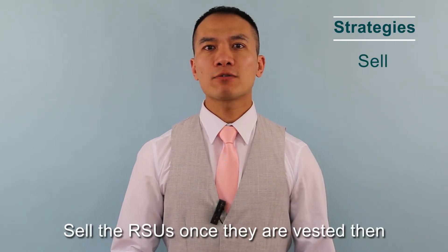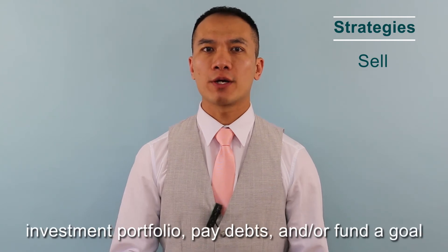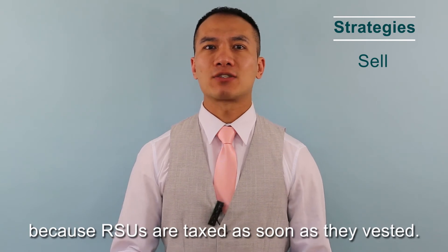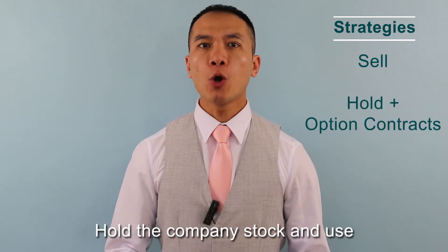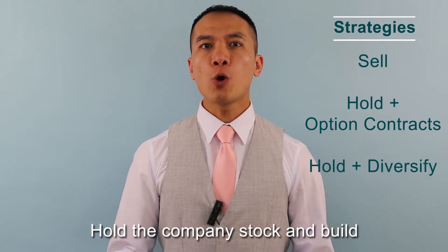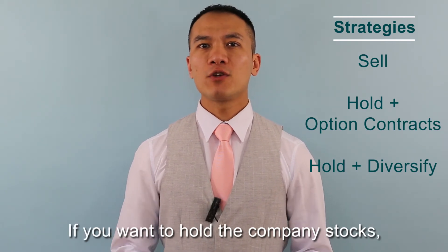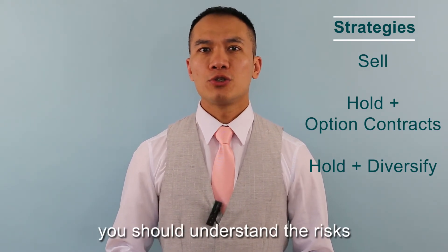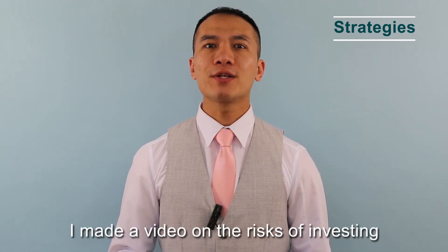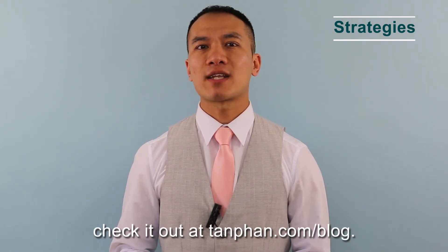Strategies to consider: Sell the RSUs once they are vested, then use the money to build a diversified investment portfolio, pay debts, and/or fund goals — because RSUs are taxed as soon as they vest. Hold the company stocks and use option contracts to mitigate the risk. Hold the company stocks and build a portfolio around the company stock. If you want to hold the company stocks, you should understand the risk of investing in individual stocks. I made a video on the risk of investing in individual stocks — you can check it out at Tan's website.